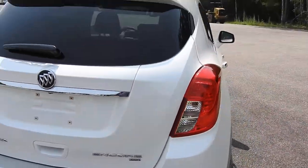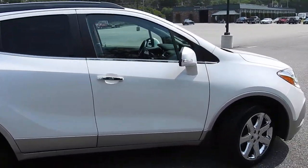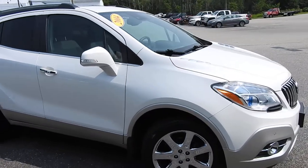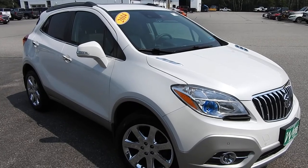If you have any further questions on this Encore or would like to come in and take it for a test drive, please don't hesitate to give us a call. Our direct line is 207-985-3537, or you can visit us at www.weirsbuickgmc.com. Thanks for looking and have a great day.